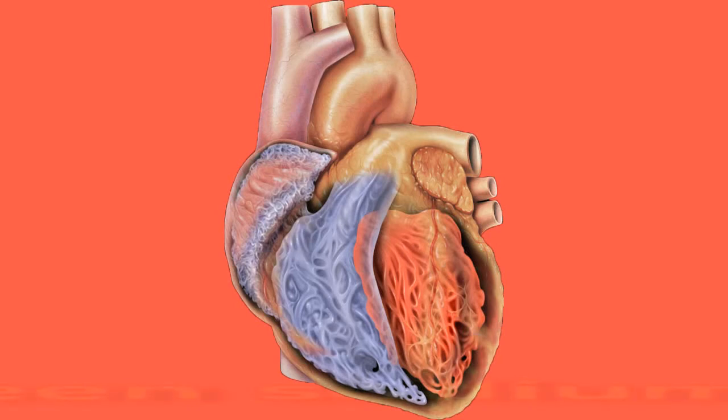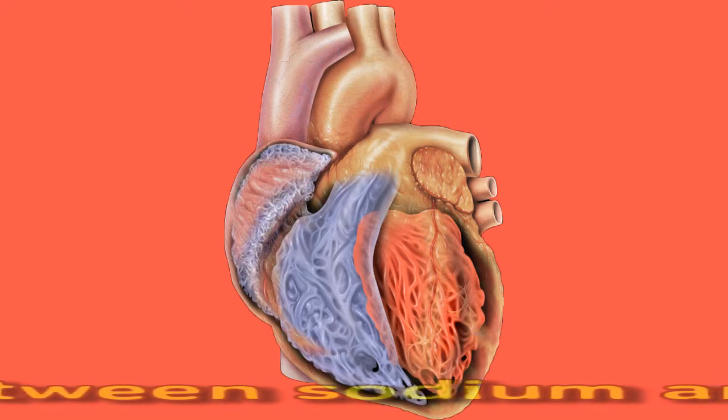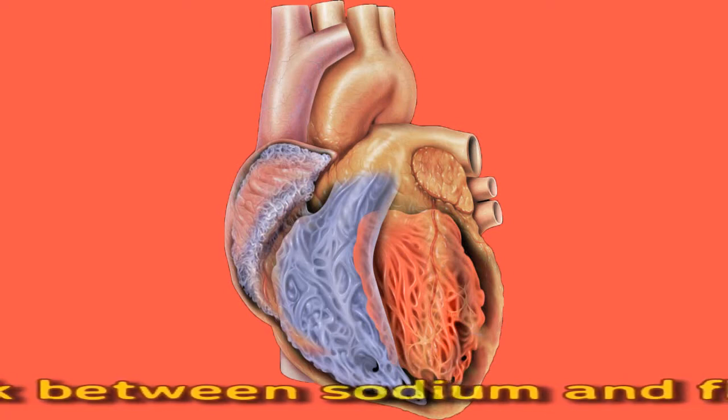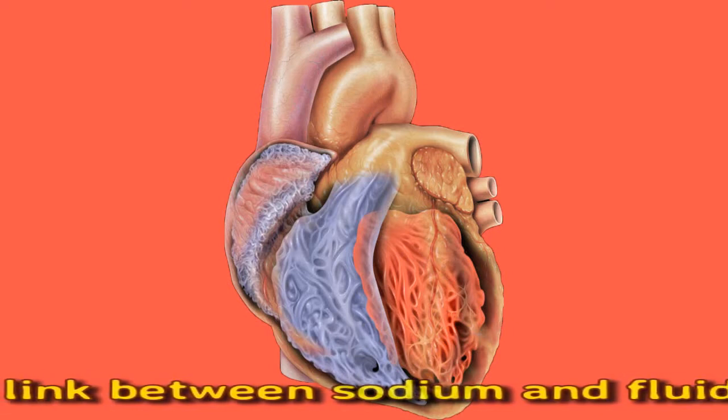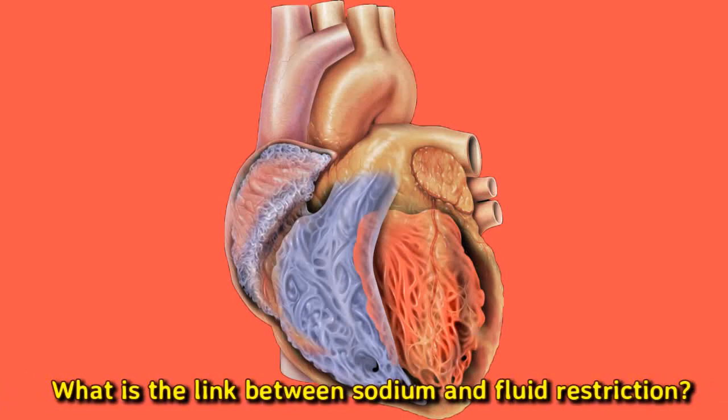What is the link between sodium and fluid restriction? According to a 2021 article, fluid restriction can lead to an imbalance in a person's internal water and sodium levels. If a person does not take in enough fluid, the sodium level in the body can become more concentrated, which can lead to increased feelings of thirst and fluid retention. If a person has too much sodium in their blood, their body will try to dilute it by increasing thirst, and will also try to hold on to water already inside it, leading to fluid retention.